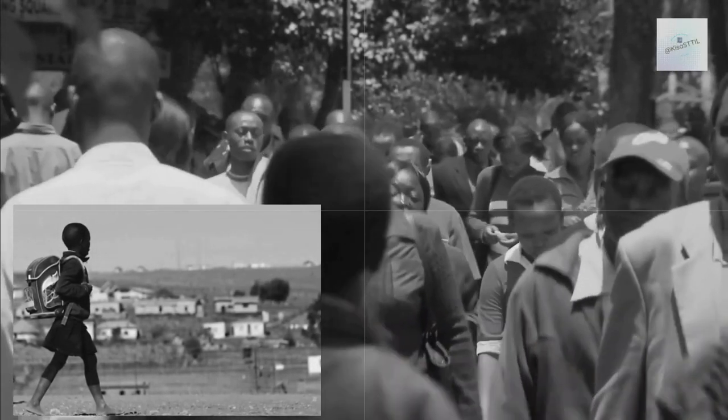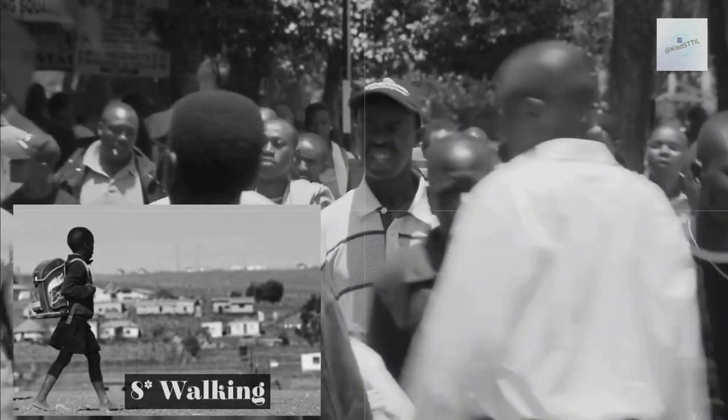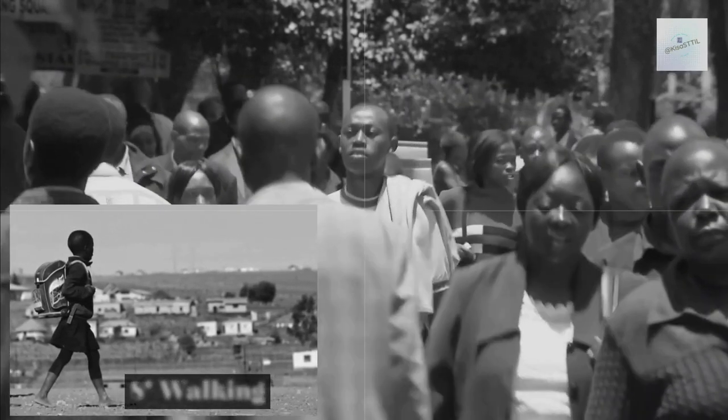By far, walking is the most common and empowering way to get around in Kenya. It's very common to walk to matatu or bodaboda stages to connect with other modes of transportation mentioned in this video.